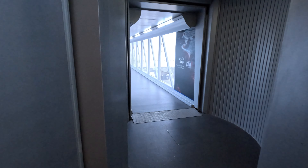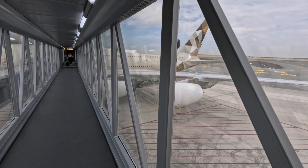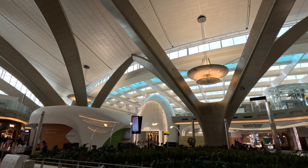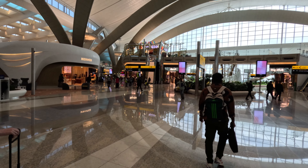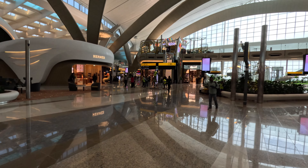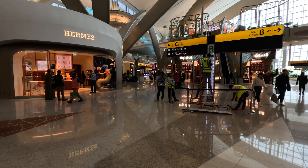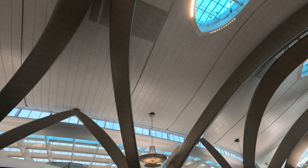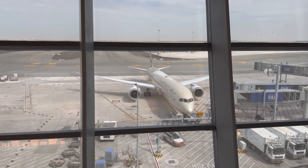In summary, the new Abu Dhabi terminal is absolutely stunning with lots of shops available, and once they've fixed those small imperfections it would be a really good terminal. As for the Etihad business class lounge, there's improvement needed to ensure a substantial food offering is available throughout, to improve staff awareness of when food is available, and to make sure the boarding process isn't as chaotic as it was.